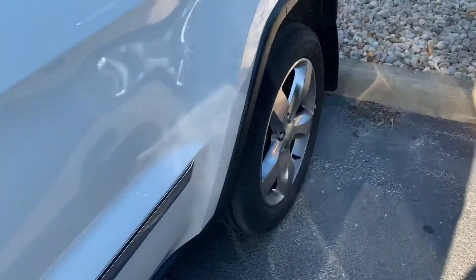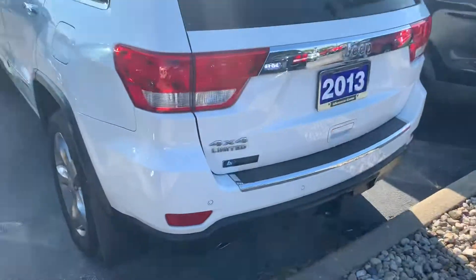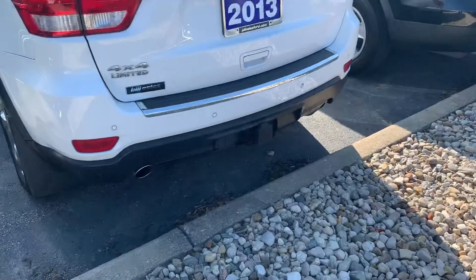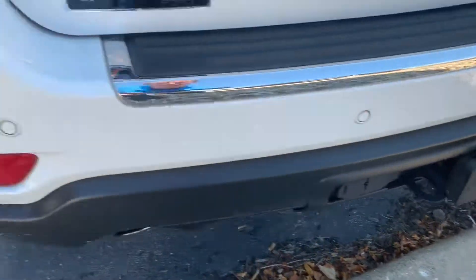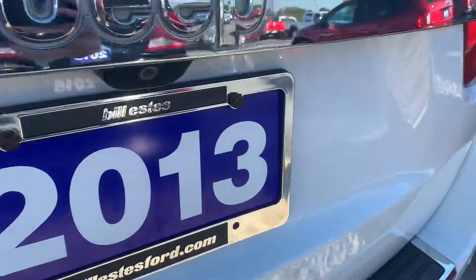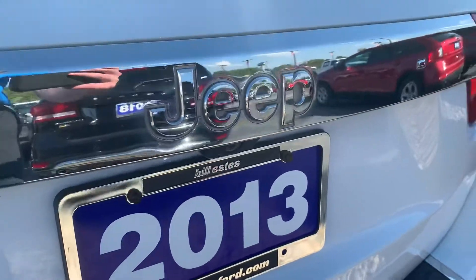Got some tires here. Let's take a look at the back. There's a trailer hitch back here, as well as hookup pins if you're going to do any towing. Backup sensors along the bumper, as well as a backup camera underneath the Jeep emblem.